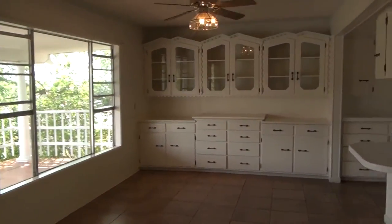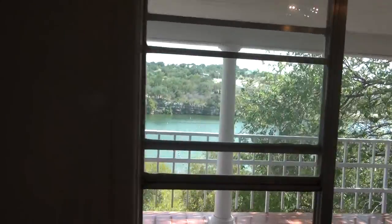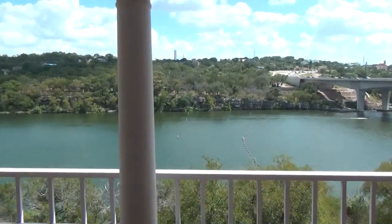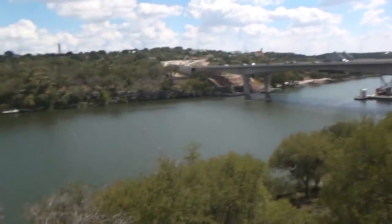The master bedroom, our living space, the formal dining area right there. Here's the kitchen. The kitchen and the master have that fantastic view of the lake. Built in the 70s, it doesn't look like it's been updated since then.